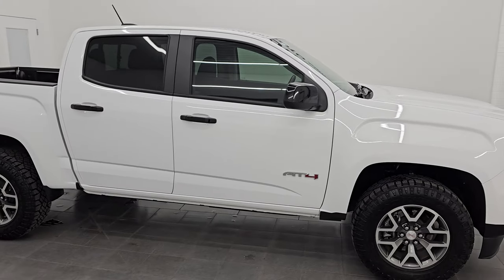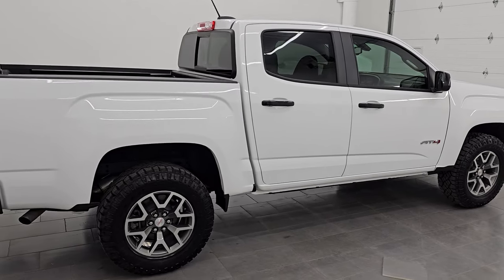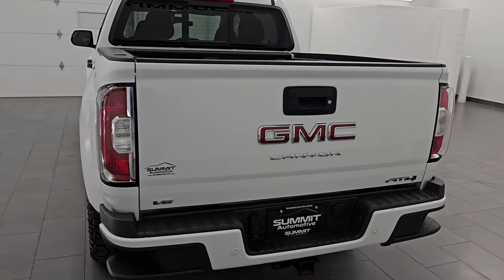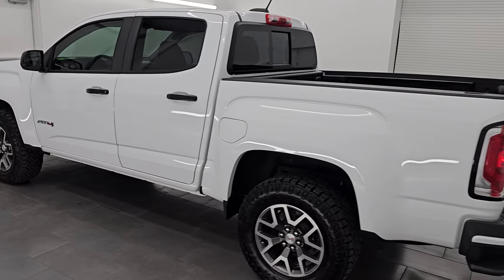Hey, this is Brett. Hope everybody's having a great day out there today. This 2022 GMC Canyon AT4 is stock number 14588Z. I am here at Summit Automotive in Fond du Lac, Wisconsin — your new and used light duty truck headquarters.